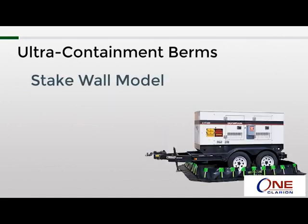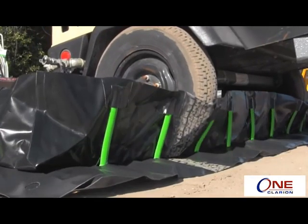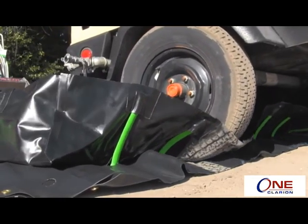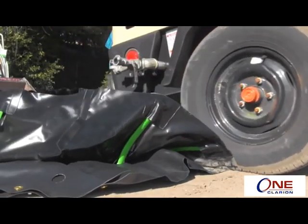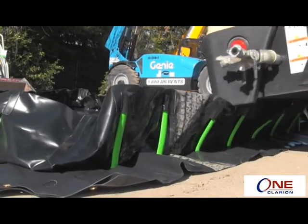Starting with the very first model introduced — the stake wall model. This is one of the true drive-in, drive-out models. The sidewalls use flexible urethane stakes around the perimeter for support and structure. When a truck or vehicle rolls over the sidewall, the stake has enough flex to just bend under the weight. Once the wheel clears it and the weight is removed, the stake automatically returns to its upright position.